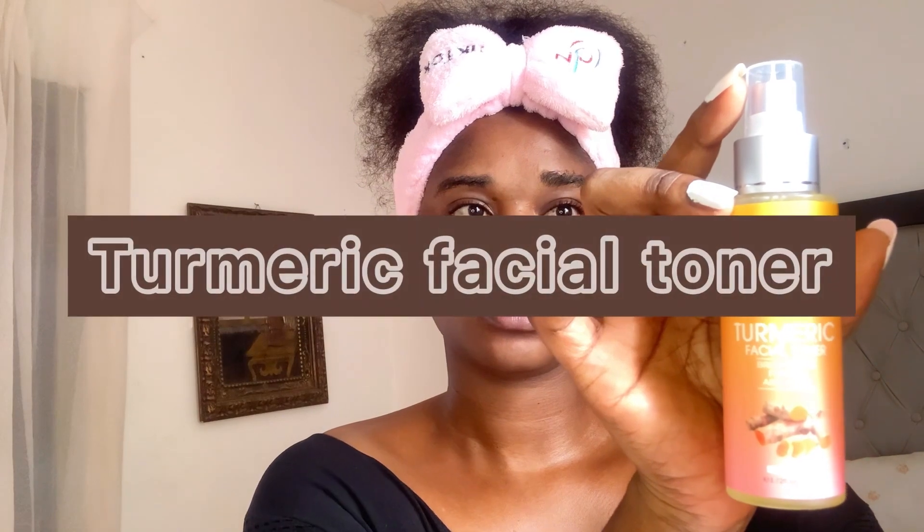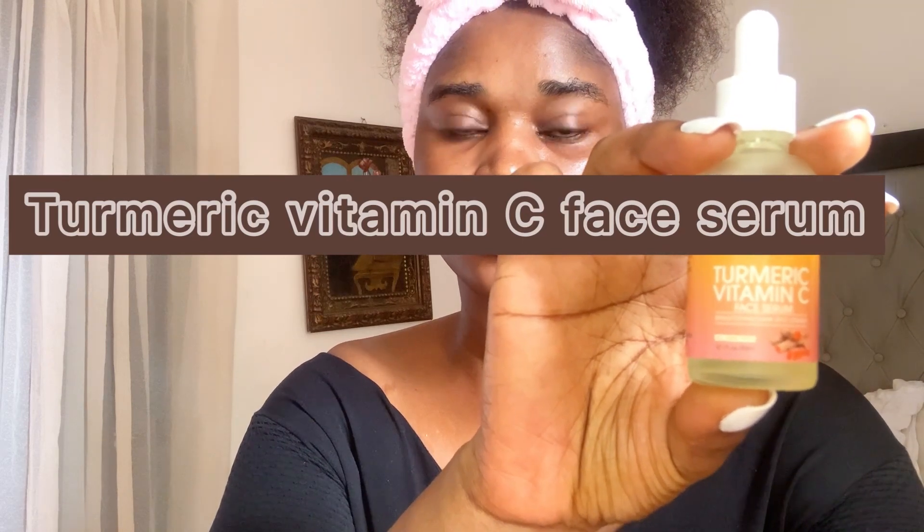Next up, I'm using my turmeric facial toner. It helps to brighten and firm the skin. I spray a layer of mist on the face and neck over my bare skin, then gently massage until it is absorbed. Some of the ingredients in this toner are glycerin, betaine, and sodium hyaluronate 0.5% — I'm not sure if I pronounced that correctly.